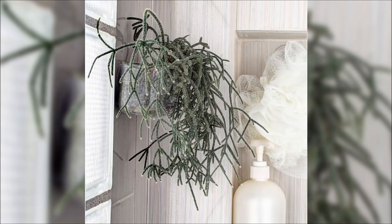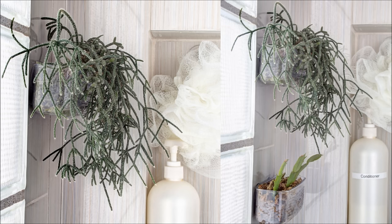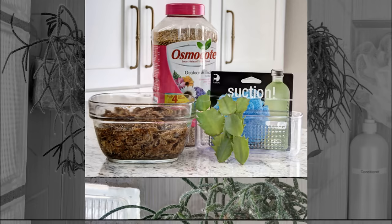6. Use A Suction Cup Shower Caddy For A Planter. This is a fun and simple do-it-yourself project that uses cheap plastic suction cup shower caddies to make a planter. Having a plant in your shower may seem weird, but it adds a sophisticated touch and something colorful to your bathroom. The great thing is that you can move it anywhere you want and it will be handy to water.